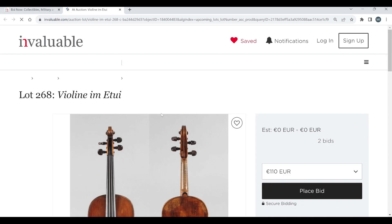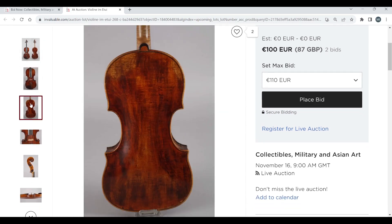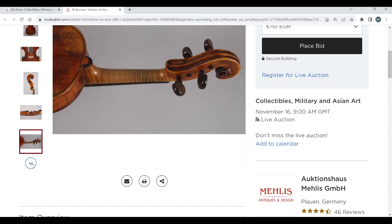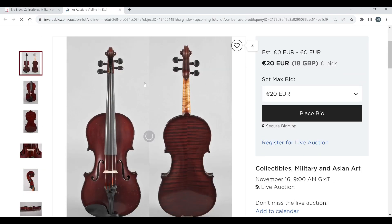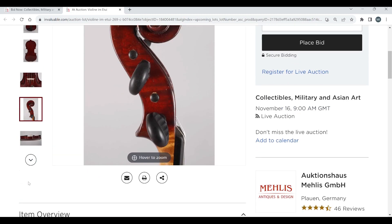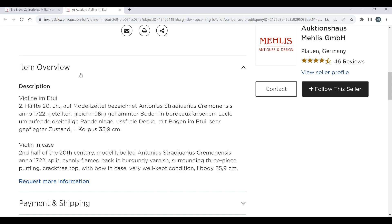Another lot, 100 euros start, two bids already. Interesting outline. A lot more interesting than the usual Mellis auctions, to be fair. Violin in case, 19th century, back length 35.2 — an odd kind of shape. Looks a bit more French. Another one, 20 euros to start. It's got your standard Stradivarius label — the auction says violin, second half of the 20th century, not much to say about that.